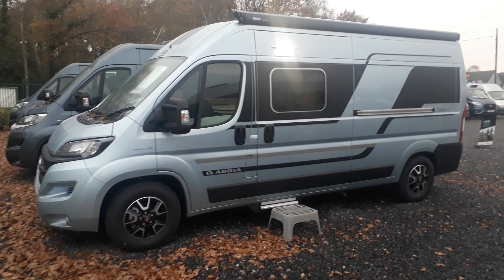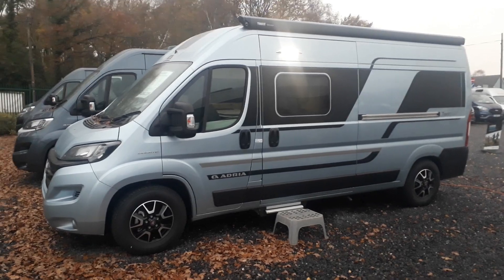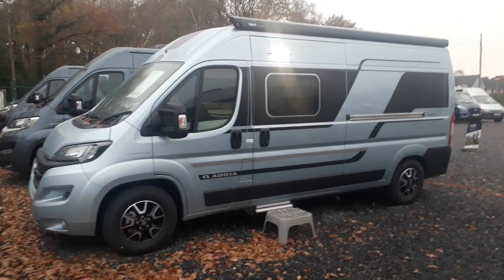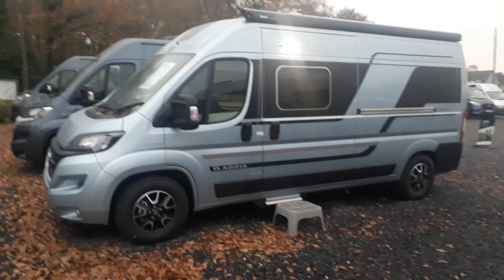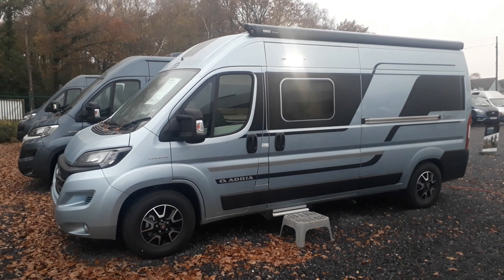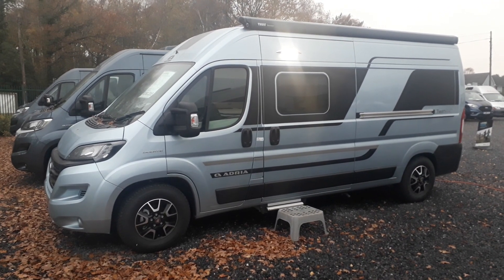The 600 SPB is one which they specialise just for the UK, so you'll see it's got the door on the UK side — this is not something you'll see from pretty much any of the competition. They also give us a little oven and grill, which is something the UK market desires that you won't see in many other van conversions either.